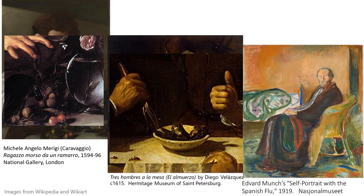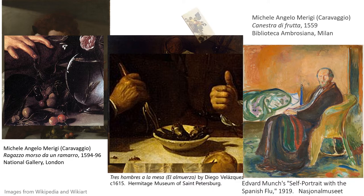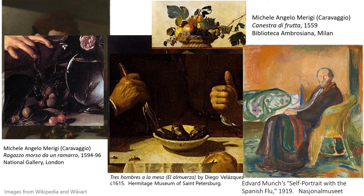This painting by Edvard Munch, Self-Portrait with the Flu, shows him really being very sick — his bed is not made, he's not groomed, and he is in quarantine because he got the flu in 1919. Caravaggio also painted Canestra di frutta.